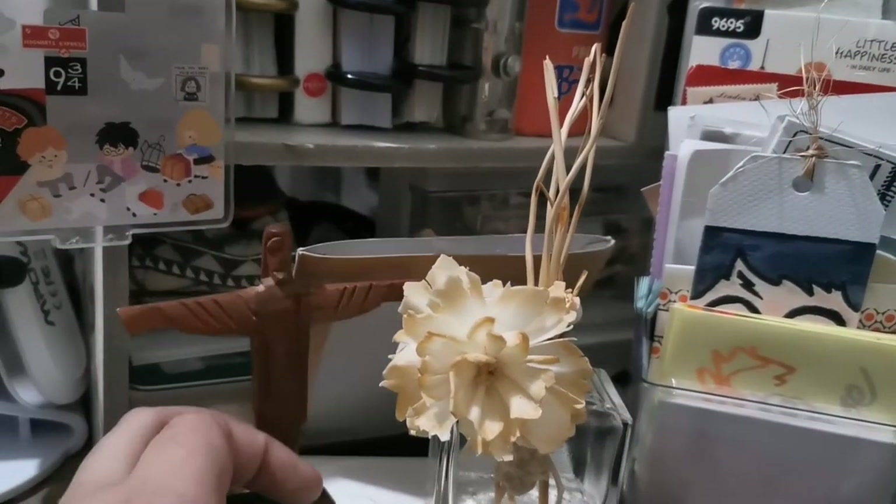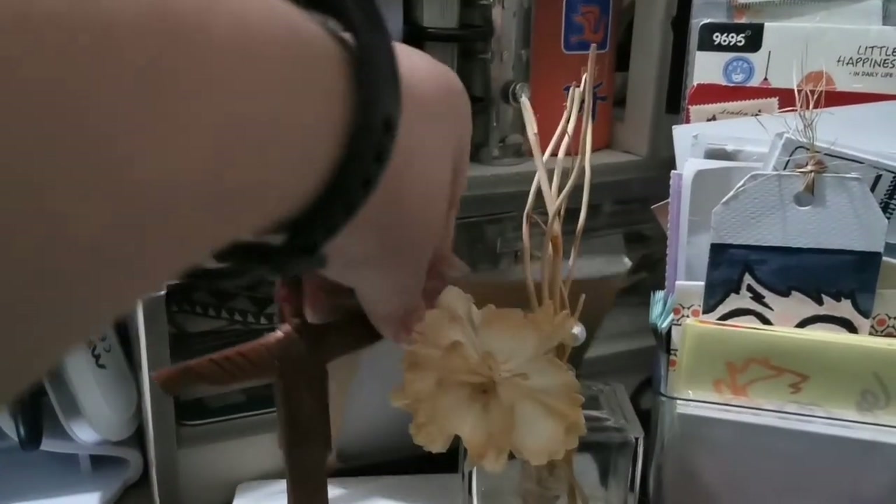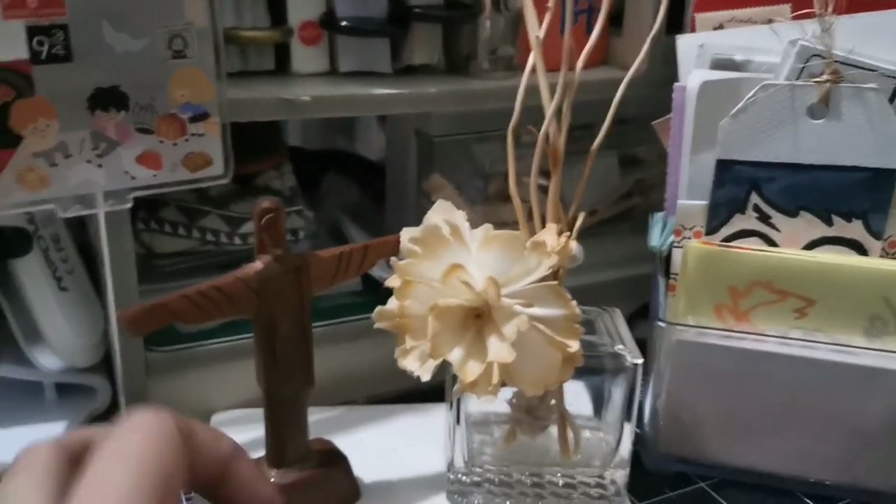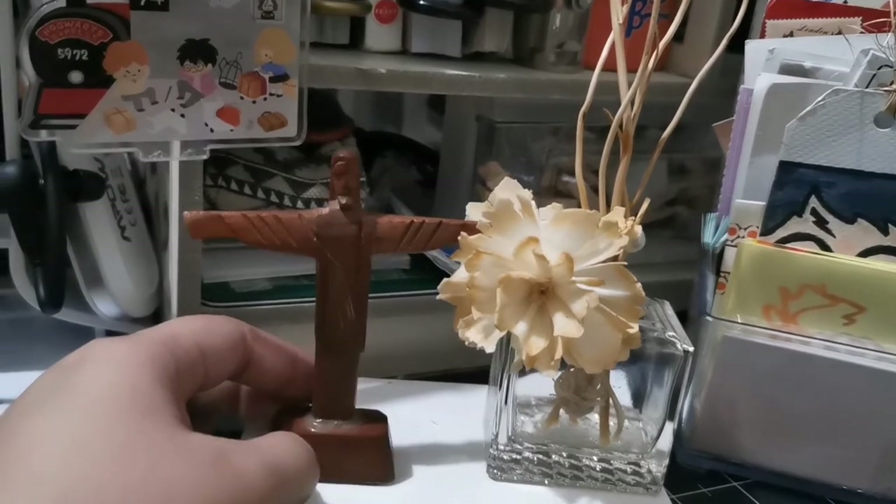Here I have my mini altar. This Christ the Redeemer figurine is something my friend gifted me way back — I can't remember what year.